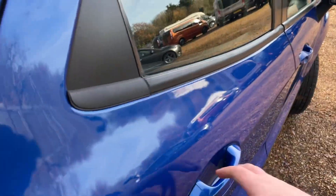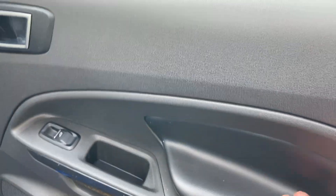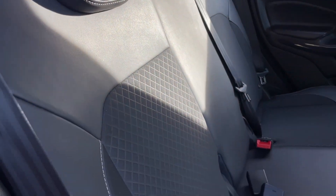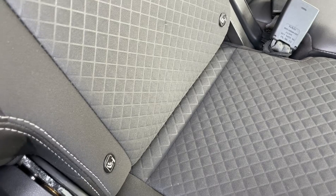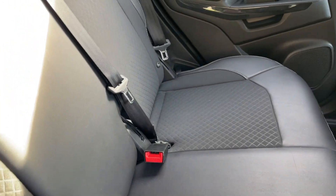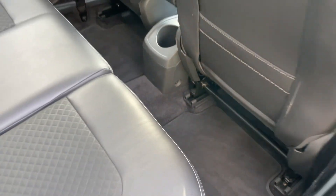Into the rear of this EcoSport via the offside rear door — the door cards are hard plastic, so if you have children in the back they're very easy to wipe clean. There's a soft-touch synthetic leather armrest and all four electric windows, with the first switch on the offside rear door card. The interior is part leather, part cloth, and on the Titanium you get lovely silver stitching throughout. There are ISOFIX fixing points on both the offside and nearside rear seats. Floor mats are already included, which is one less thing to worry about after purchasing.